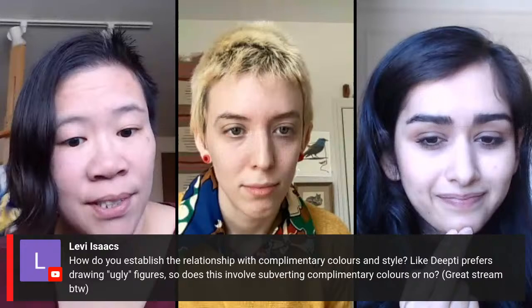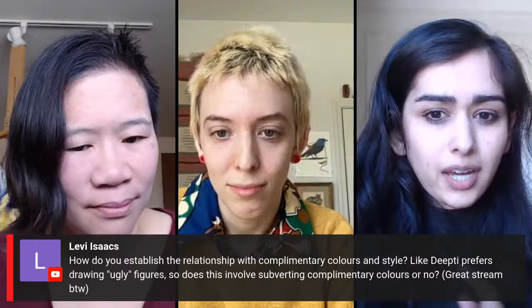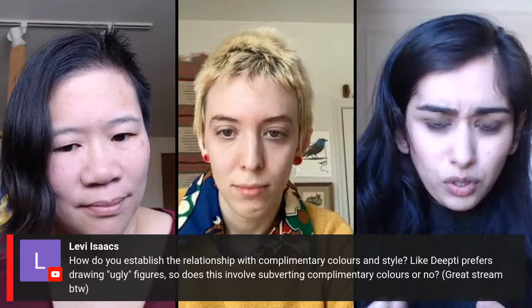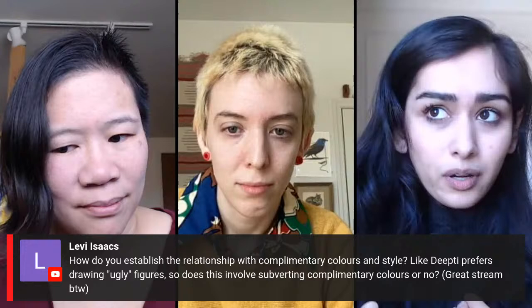Levi asks: how do you establish the relationship with complementary colors and style? Deep D prefers drawing ugly figures — does this involve subverting complementary colors? I think complementary colors can work with you regardless of your style or whatever you're going for — it's just the relationship you're establishing. The installation we saw earlier had that sickening yellow for a specific reason — used in an overwhelming way, and the purple might even add to that sickening quality. Whereas Hilma's pieces are more muted and you can live in that space a little bit more easily. Complementary colors can work regardless of what kind of response you're trying to elicit from your audience — it's just a matter of the relationship and intensity and exploring how they can work together.